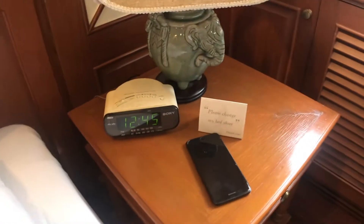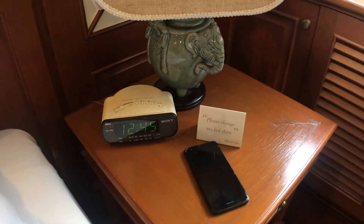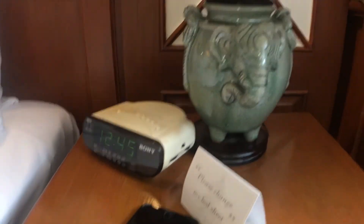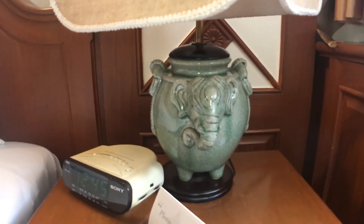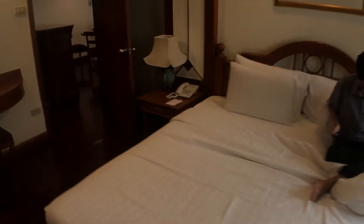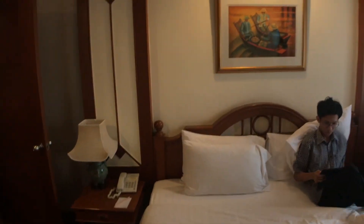The OLM clock and the cutie elephant lounge. Yeah, that's it for the room tour. I hope you enjoy. Have a nice day and I will see you again. Bye.